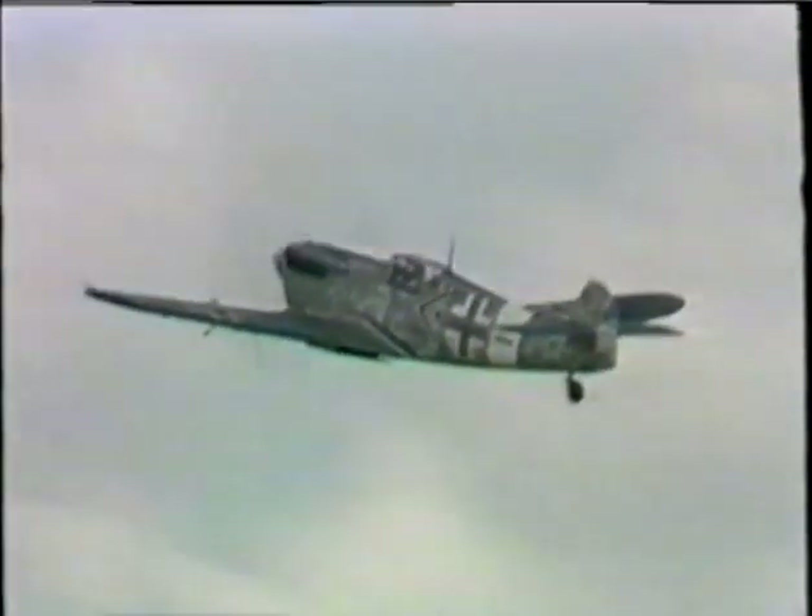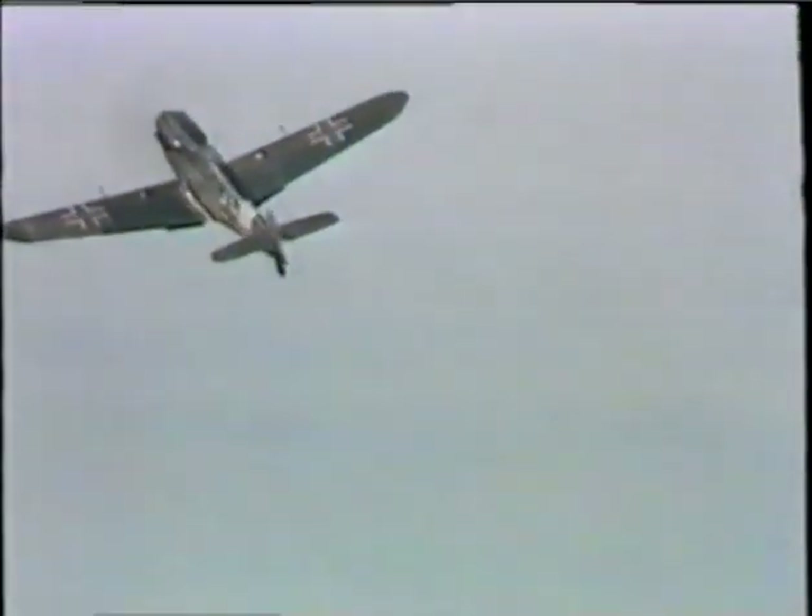The Me 109 had two cannon as well as two machine guns. It could fire from greater range, and its explosive shells could penetrate armour plating. In addition, the Me 109 had a bigger engine, giving it a higher top speed and a greater rate of climb.